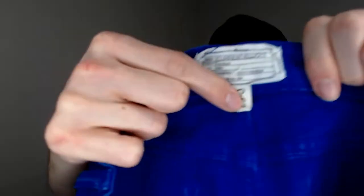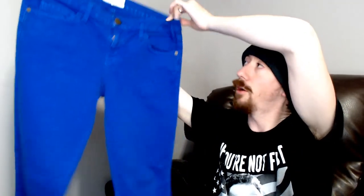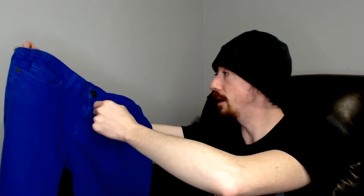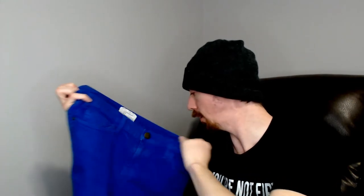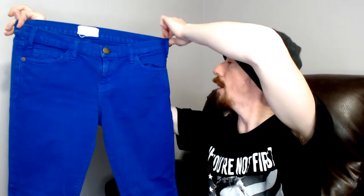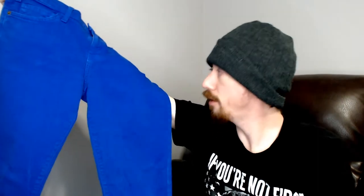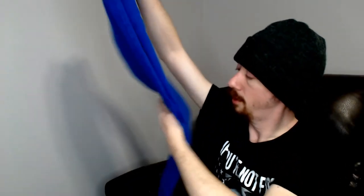Up next we have a Current Elliott, size 29-0, so probably a regular vanity size. As I always point out with Current Elliott, they have the longitude and latitude of where the pants are made on the button and a couple other places. I really need to look that up because I always bring it up and never look it up. Anyway, these are just a nice pair of blue denim jeans — very blue jeans. Those should do really well. We've been doing really well with jeans lately.